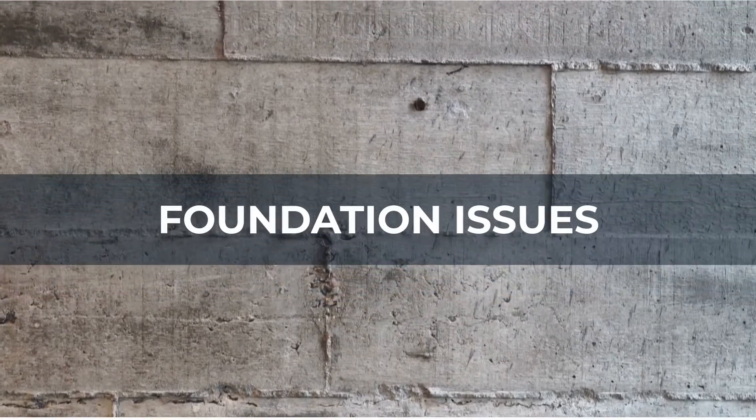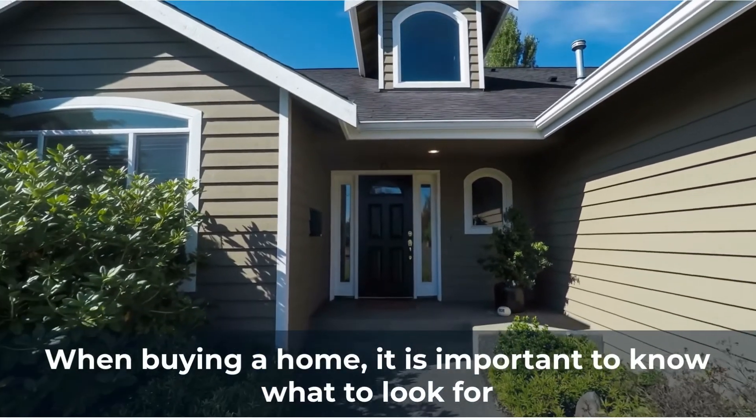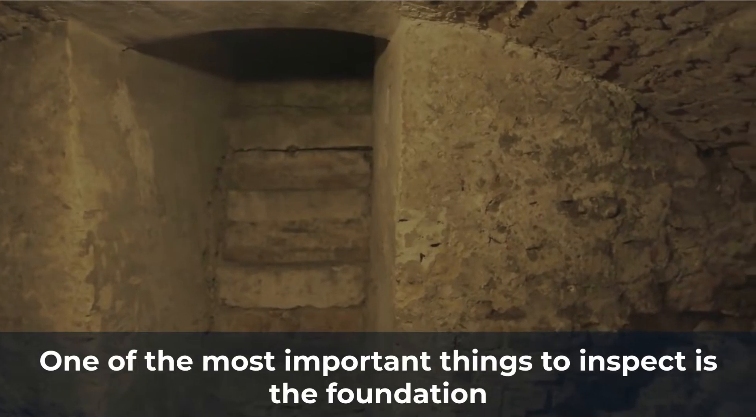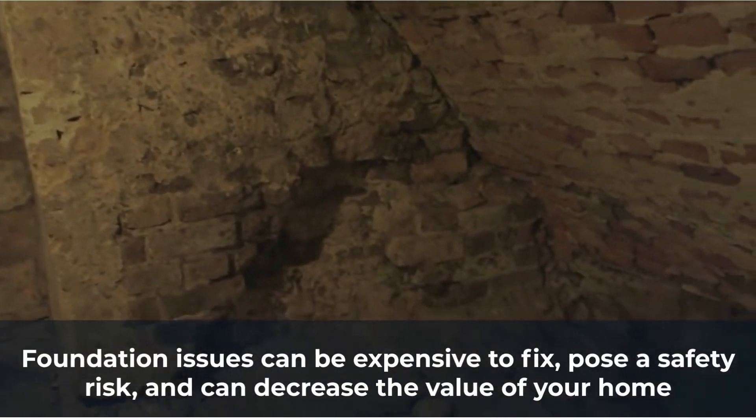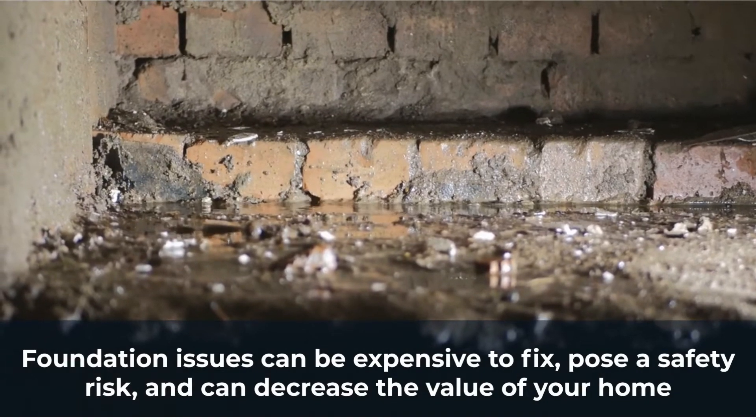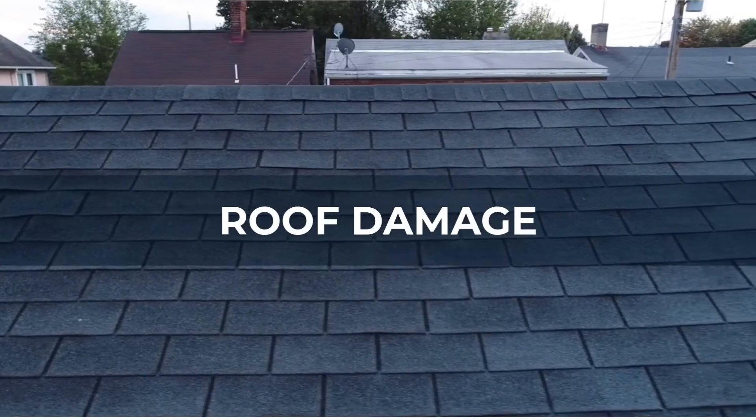When buying a home, it is important to know what to look for. One of the most important things to inspect is the foundation. Foundation issues can be expensive to fix, pose a safety risk, and can decrease the value of your home.